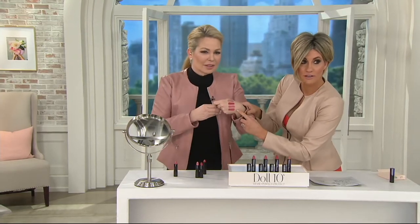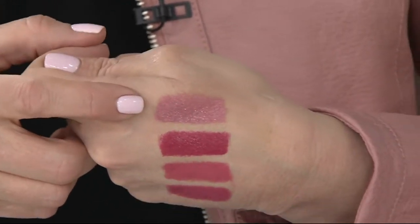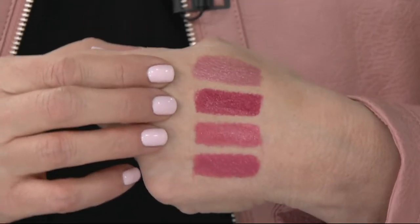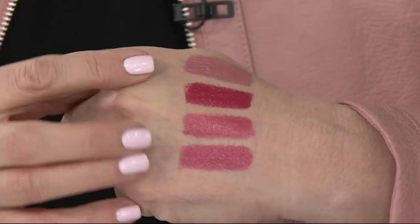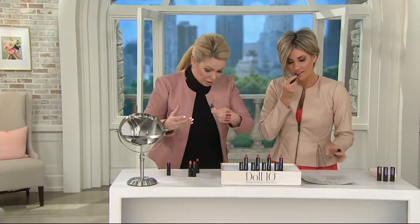Let me show you the colors. Here are the gorgeous colors: look how you have this perfect nude, this gorgeous rich pop of color, the perfect coral, and the perfect pink. Can't get any better than these — let's see them on the girls.